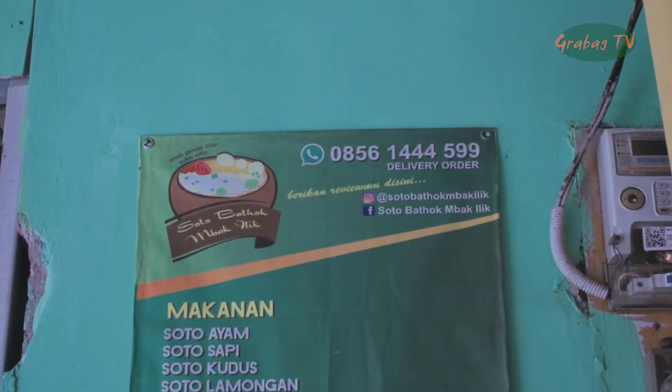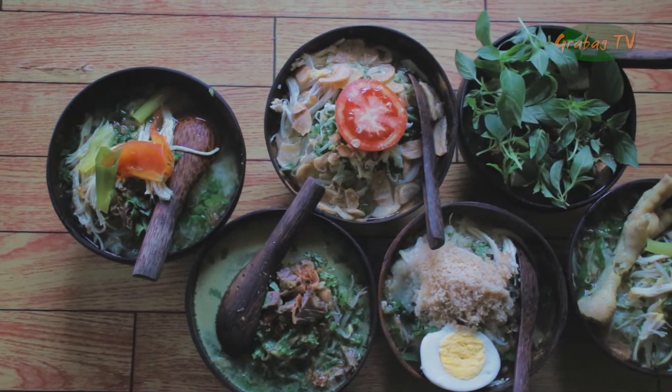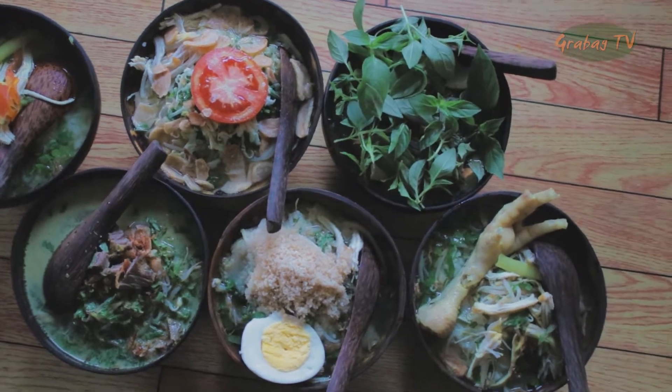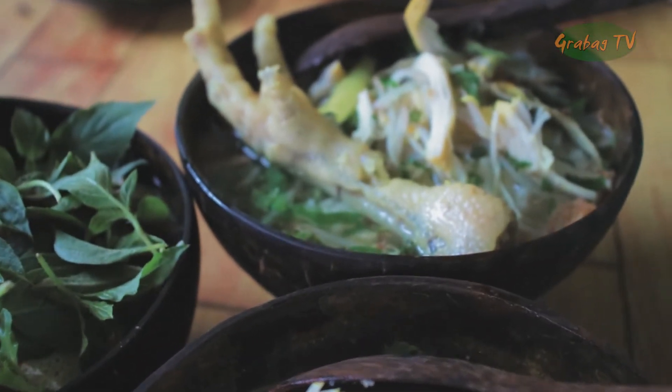Di Warung Soto Batok Baili tersedia juga banyak varian menu. Ada soto ayam, soto sapi, soto kudus, soto lamongan, soto kemangi, dan soto ceker.